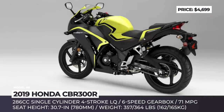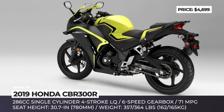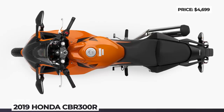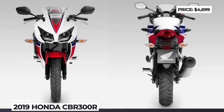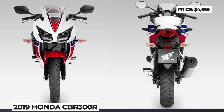The seat height is 30.7 inches, allowing shorter riders to feel confident on it. The model also gets single disc brakes on both wheels, providing great stopping power with a braking distance from 60 to 0 mph measured at 138.9 feet. This motorcycle looks purposely superbike-like, so you will definitely stand out on the roads.